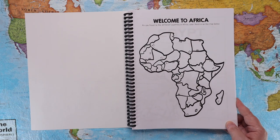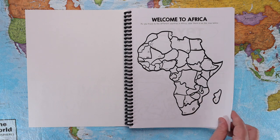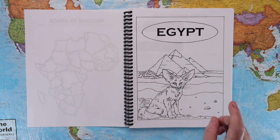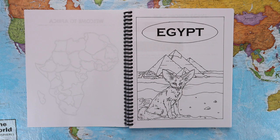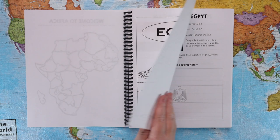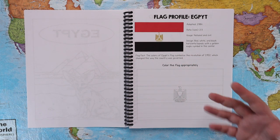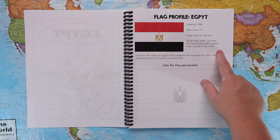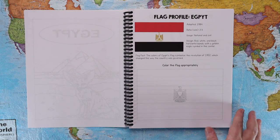Next we have the student notebook, which is probably my favorite thing of all. Each time you enter a new continent, there will be a map for your child to color in the countries as you visit them. There is a coloring page for each country featuring the country name, the animal prominent to that country, and the landmark from the landmark cards — original and hand-drawn by my husband. There is also a flag profile page for every country featuring the current flag, the year it was adopted, its ratio, its usage, information about its design, and a flag fact.